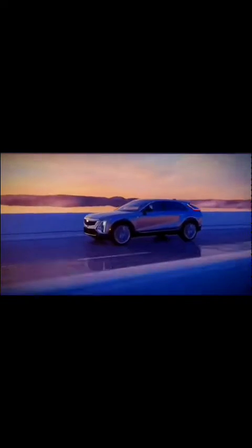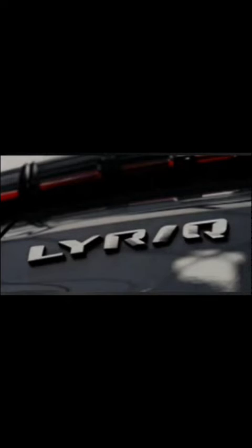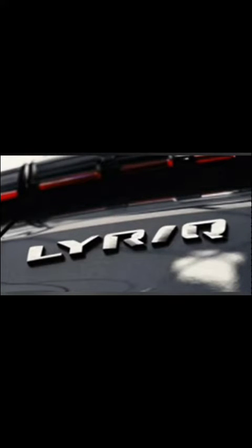Technology and infotainment. The Lyric features Cadillac's Super Cruise technology, offering hands-free driving on compatible highways. It incorporates an advanced augmented reality head-up display, providing real-time navigation guidance. The infotainment system integrates with Apple CarPlay, Android Auto, and offers a 19-speaker AKG Studio audio system.